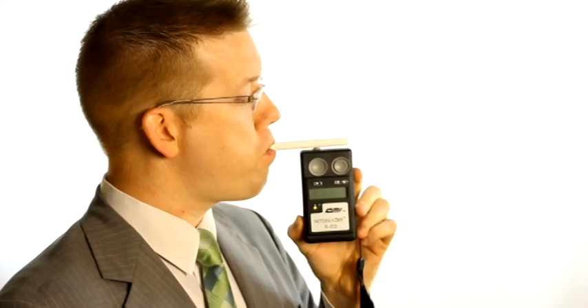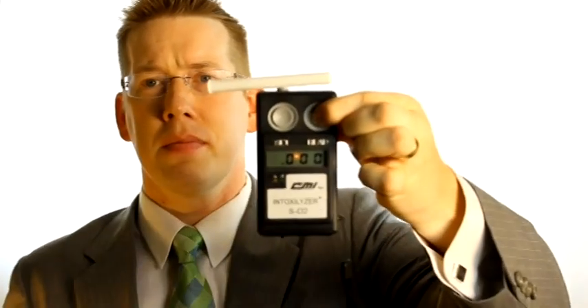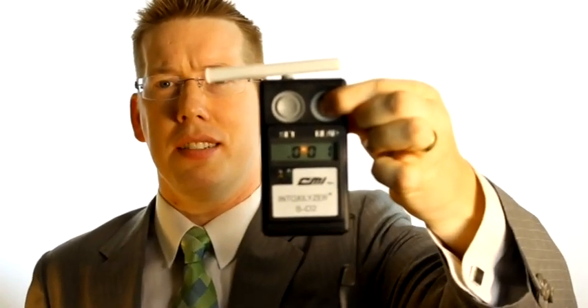So basically it works like this. And you can see from this machine here that I'm coming up .001, so within the range of tolerance — basically stone cold sober — and the machine says so.